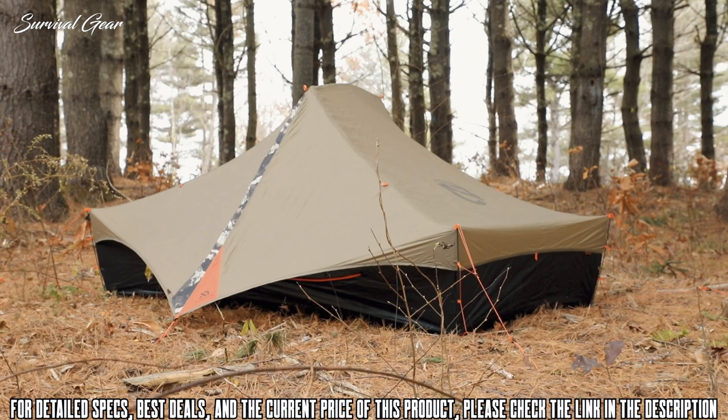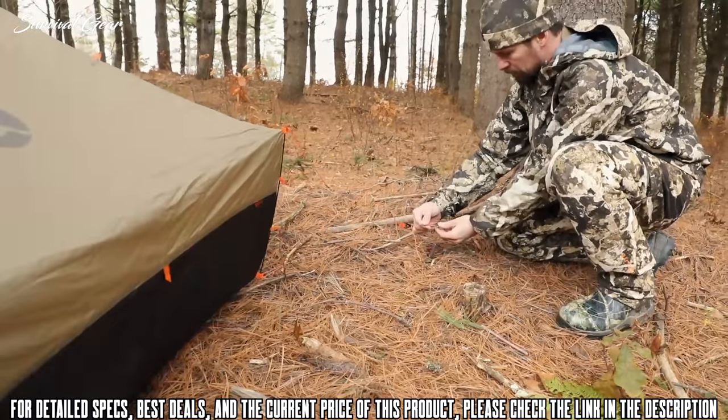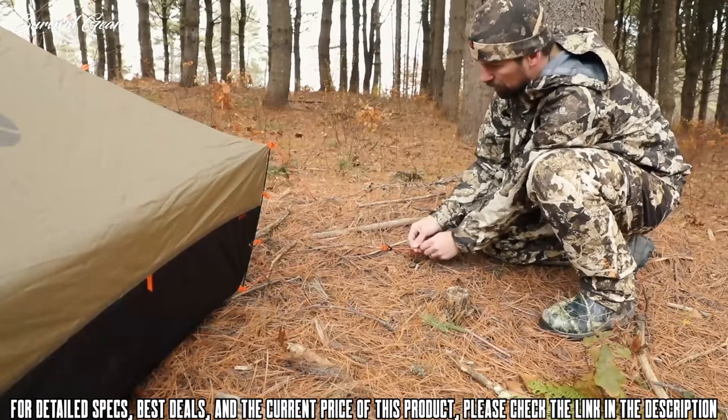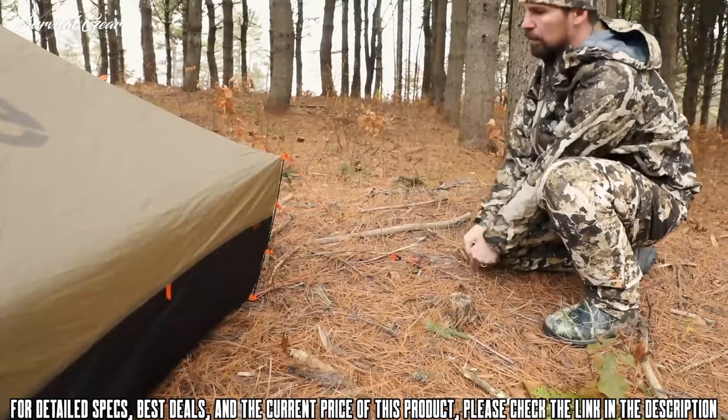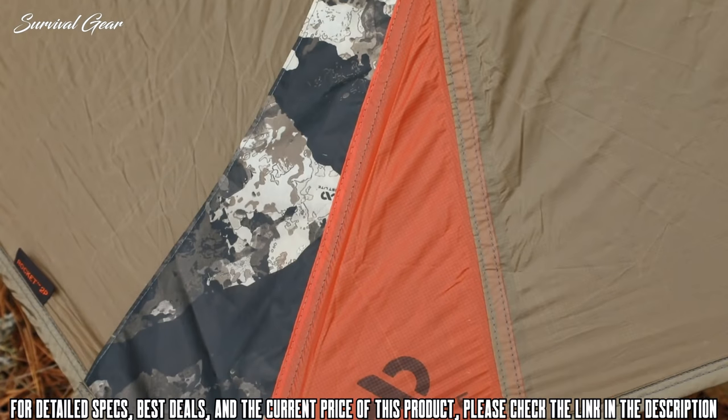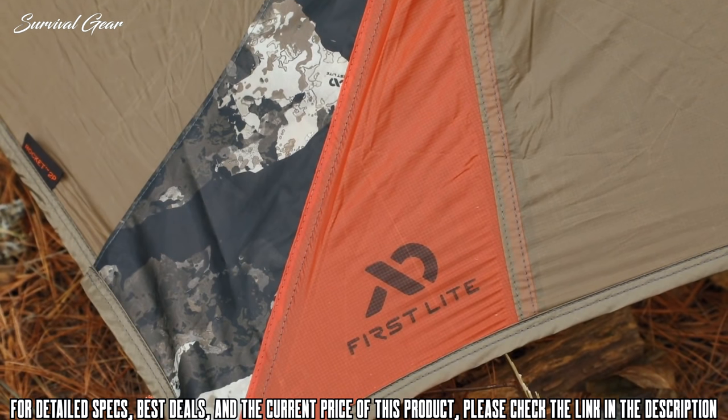Shave an additional three ounces off pack weight by leaving the poles behind and set up Recurve using only guy lines or trekking poles for the same lofty interior. Self-equalizing carbon fiber corner struts increase stability and volume with an easy tensioning system using Dyneema core guy-out anchors. Recurve's ultralight 7D nylon ripstop fly is coated in a durable silicone water repellent.